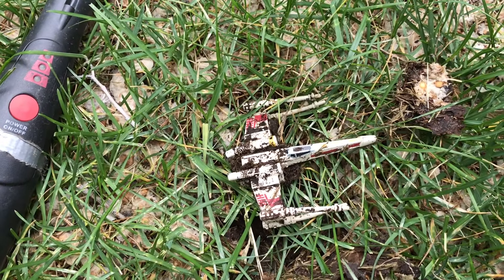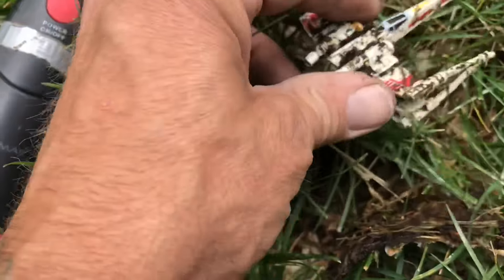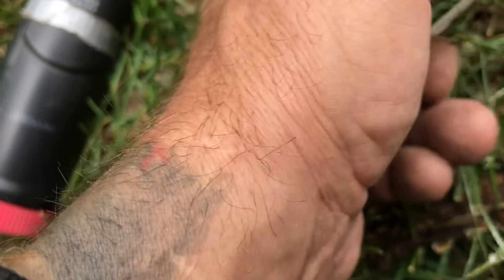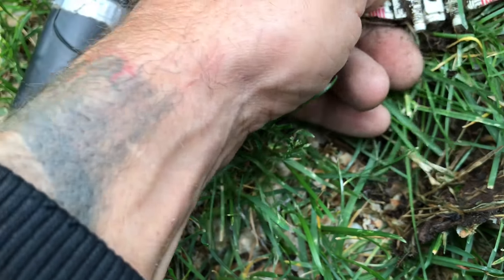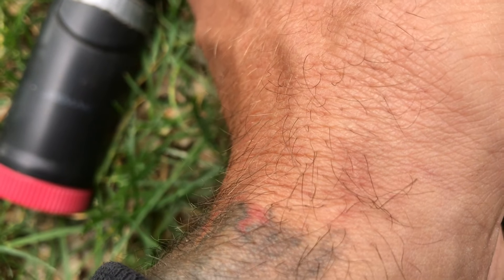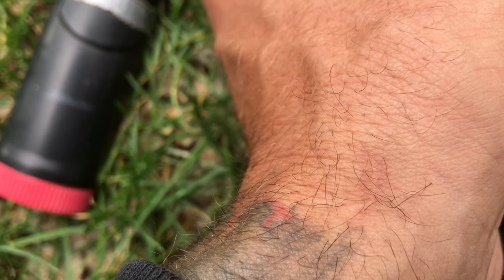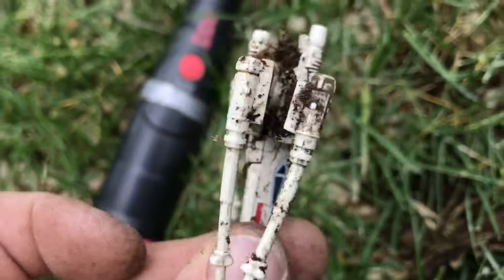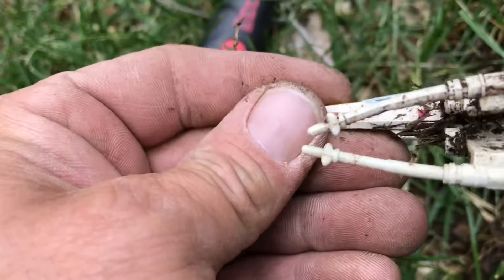And of course, check it out guys — a little Star Wars toy! Yee-haw! It's fairly old too. Looks like — we got a date on it. Star Wars, yee-haw!